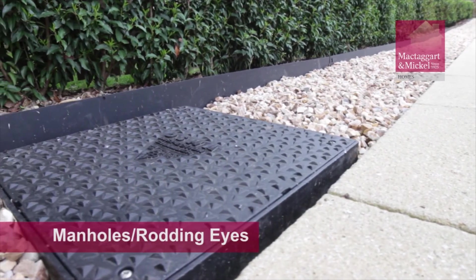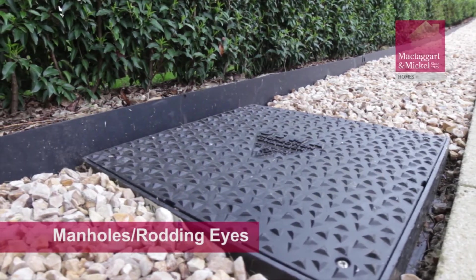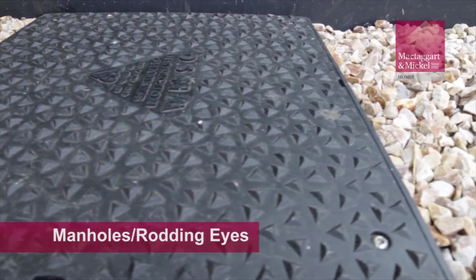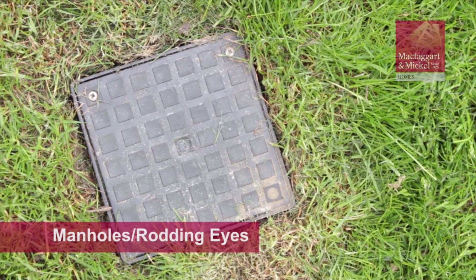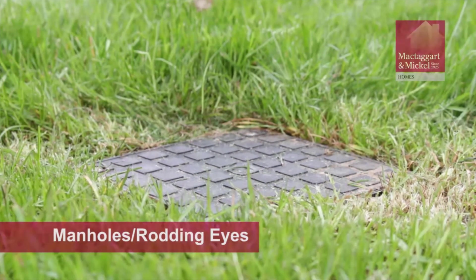Manholes located within your plot should not be covered with any permanent fixtures, like a garden shed for example. However, feel free to disguise the manhole with more moveable items like plant pots. Rodding eyes are also located within your plot. These are used to access underground pipes in the case of a blockage.